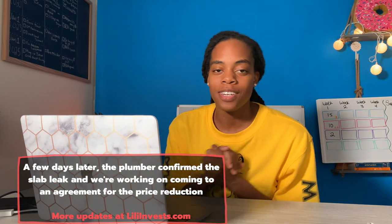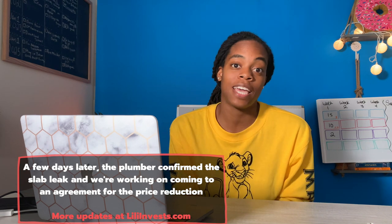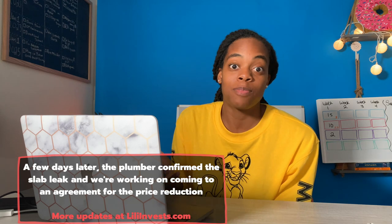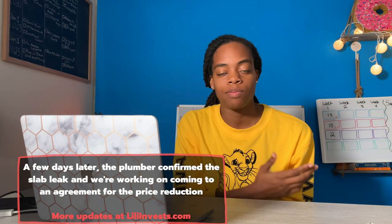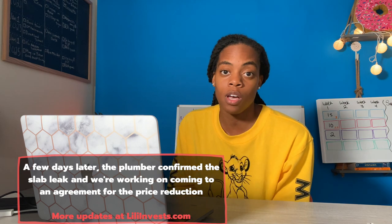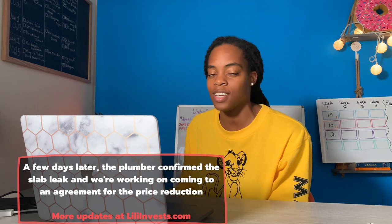That's probably enough for today's vlog. I hope you guys enjoyed seeing what a day looks like trying to get a wholesale deal. I was hoping I could say I got a signed contract, but after finding that leak and asking for the price reduction, it looks like it's going to take a little bit longer. I'll keep you guys updated — I post videos on Tuesdays, Fridays, and Sundays. Thanks so much for watching.